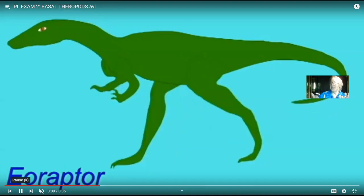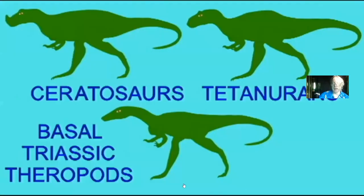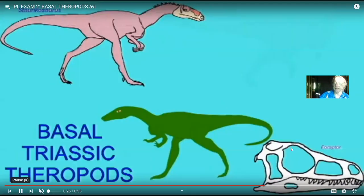All theropods after the basal Triassic forms share features that the first forms lack. If you wanted to argue that maybe Eoraptor shouldn't even be within the theropod group — maybe it should be an ancestral dinosaur ancestral to both the theropods and non-theropods — some have said if you look at the teeth, there seem to be different kinds. Some look like theropod meat-eating teeth, but some remind us of the sauropods, which ate plants. So if Eoraptor was one of the earliest dinosaurs, the fact that it hadn't yet become a meat-eating theropod or plant-eating sauropod, and maybe had teeth for both, may be even better evidence of its early transitional form.